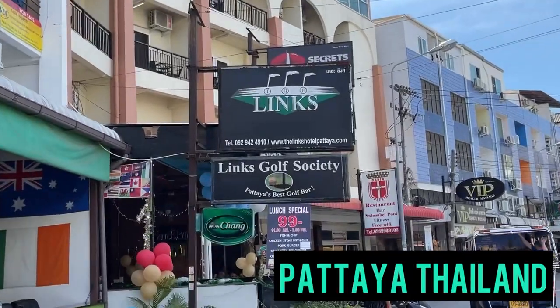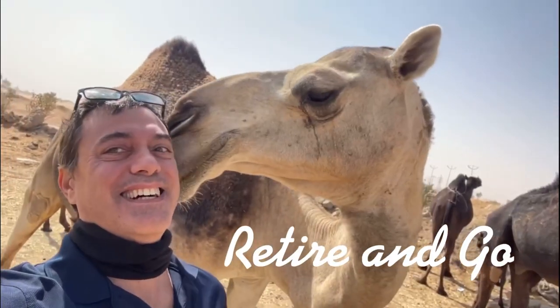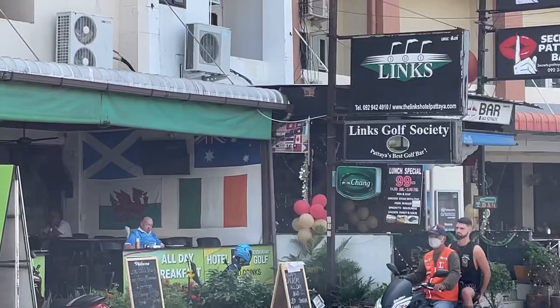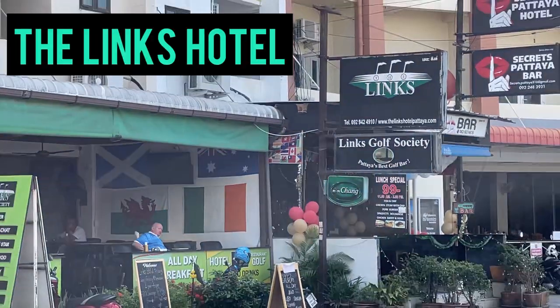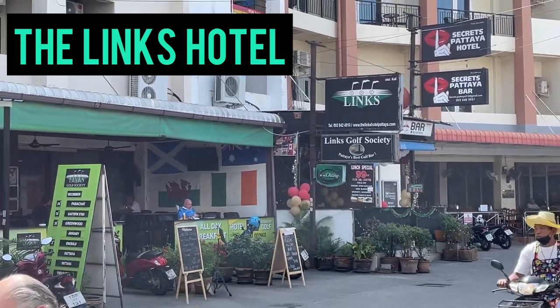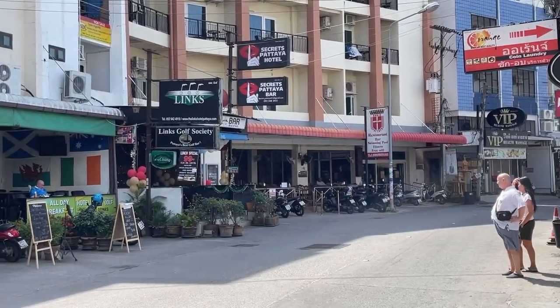Today we are reviewing the Lynx Hotel in Pattaya, Thailand. The Lynx Hotel is on Soibukau. It's a comfortable little hotel with 24-hour access, and it even has a restaurant downstairs. If you're on a budget, I do recommend this hotel. It works great.